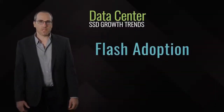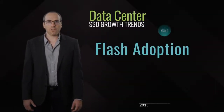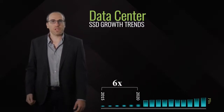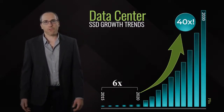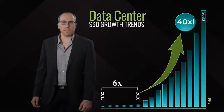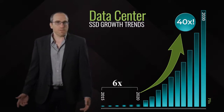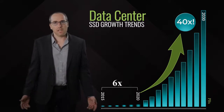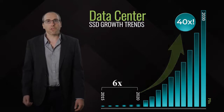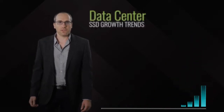The first key trend is flash adoption, which has taken off with 6x more flash used in data centers today than in 2015. But this is just the tip of the iceberg, as the exponential growth continues and is expected to grow over 40x until 2030, accounting for up to 50% of the bits stored. But storage capacity is just part of the equation, as the performance levels provided by NVMe SSDs are over three orders of magnitude faster than HDDs.